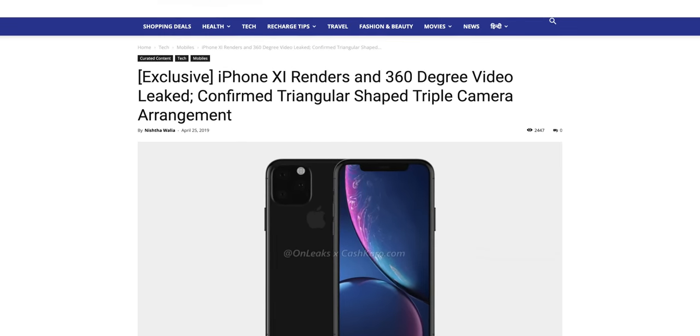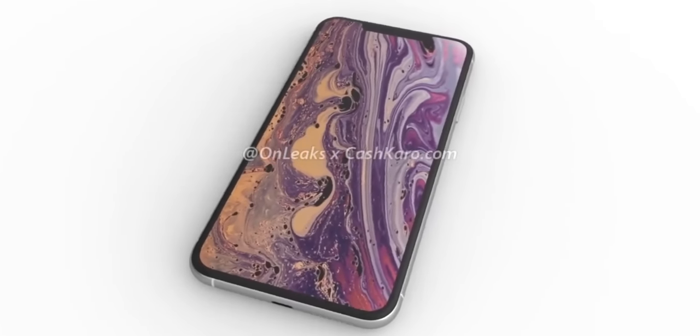In this video we've got a couple of large reports to digest. We're going to start with this one from OnLeaks in collaboration with Cash Karo. They're bringing us the latest look at the iPhone 11 and all of the little tiny details you usually wouldn't see until the phone actually gets released. There's a bunch here — for anyone that loves leaks, this is the bread and butter. So let's jump right in and take a look at the model.